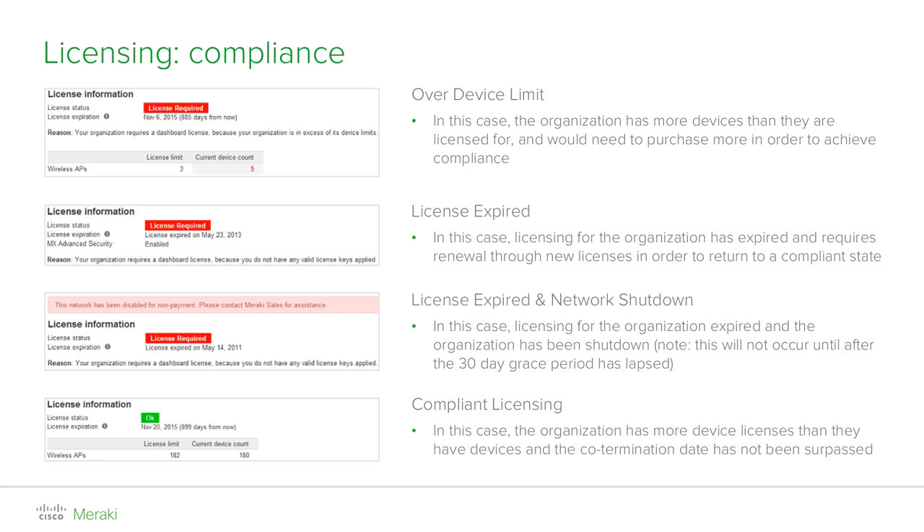From the date you receive a warning, you will enter a 30-day grace period. During this time, you will be required to resolve the situation in order to return to compliance. This can be done by either purchasing any missing license in case your current device count exceeds the license limit, or obtaining a license key to renew your organization as a whole in case your organization has expired. Once obtained, you can add a license key by clicking 'Add another license' in the license info section.